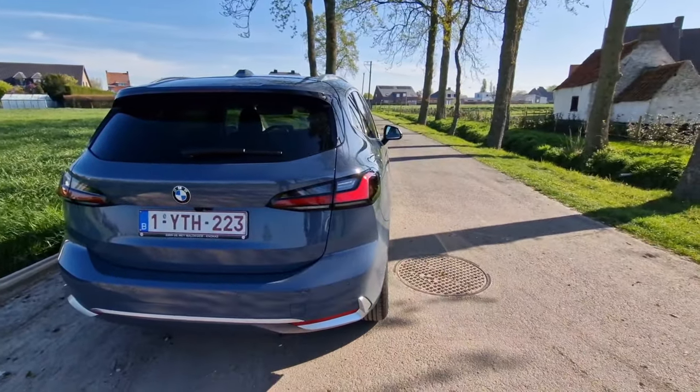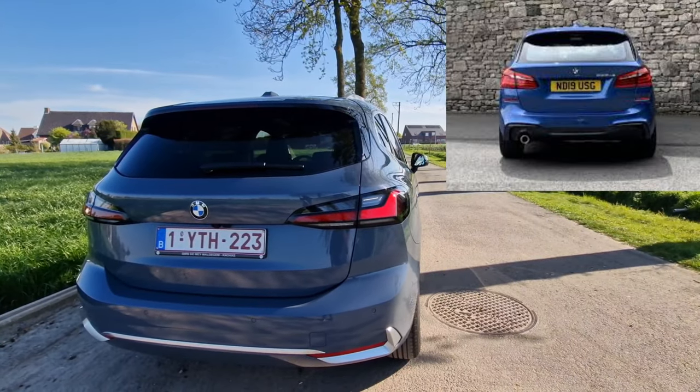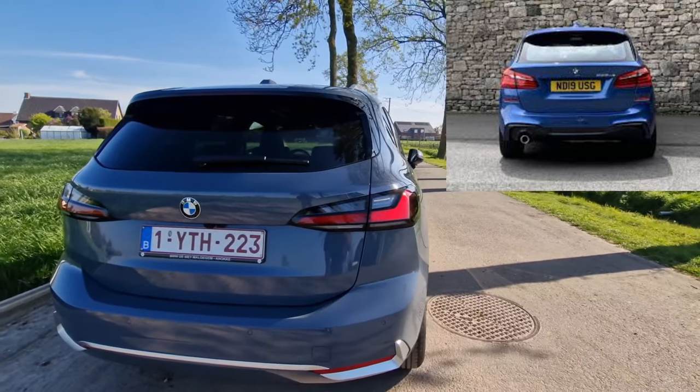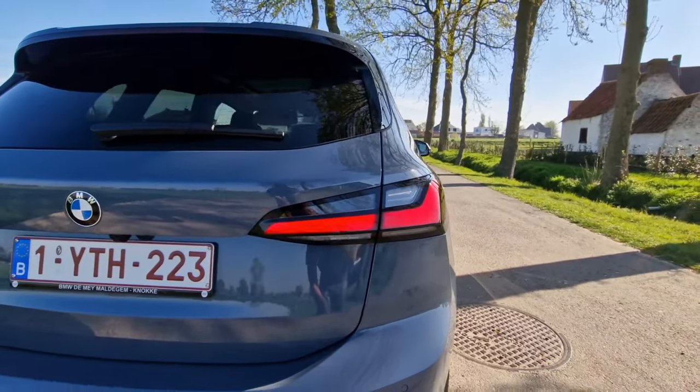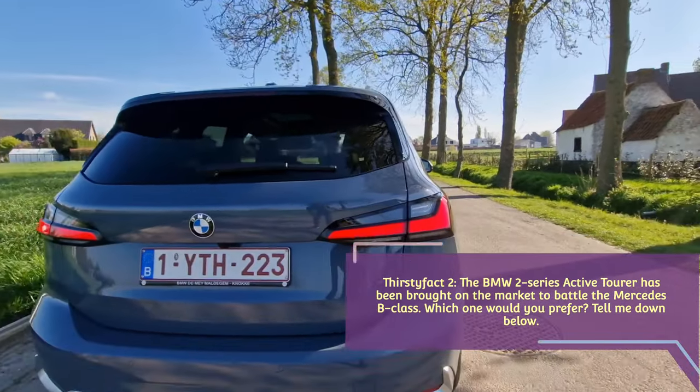Here we see a brand-new rear light design — these are also fully LED, as you guys can see. Let me unlock it so you can see it lighting up: very nice, very modern looking.